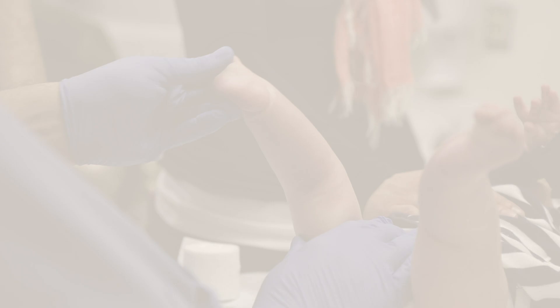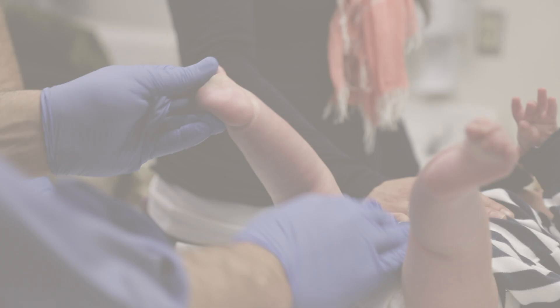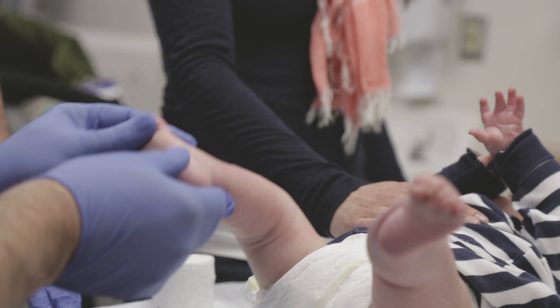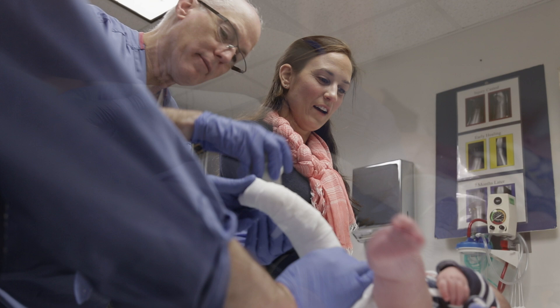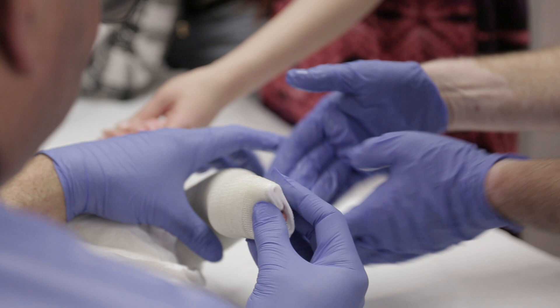Treatment for a club foot typically starts with casting. With serial casting, we stretch out the foot and ankle and then apply a cast with the foot held in the correct position, which holds the foot in place allowing the tissues to stretch out and more range of motion to be achieved. We take the cast off in about a week's time, reapply it, restretch it, and gain a little more correction each week. Serial casting is used for any sort of contracture where the joint is tight — the most common obviously being club feet, where we change the cast typically every week.